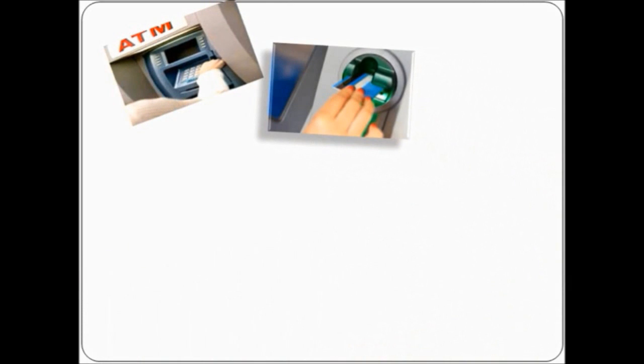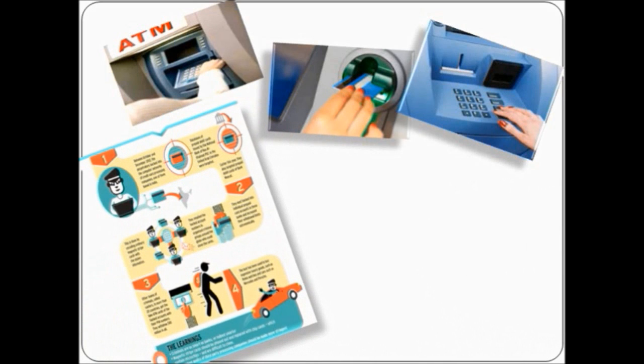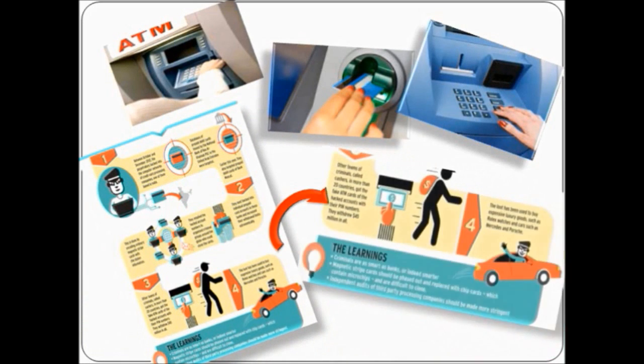Our project aims at enhancing the existing access control in ATMs and thus reducing ATM heists that have become commonplace nowadays. Various techniques like card skimming and installation of wireless pinhole surveillance cameras have increased victims of ATM fraud. In order to curb the same, an efficient and economical solution is required for secure authentication of the user.